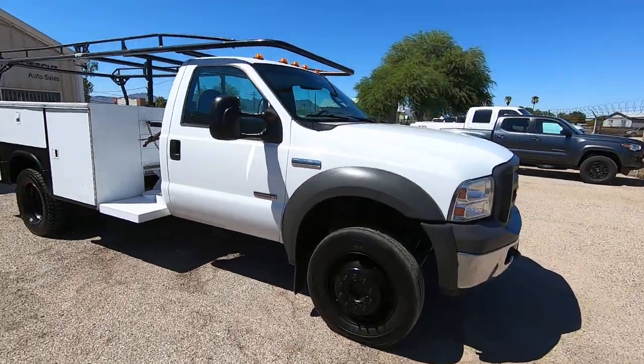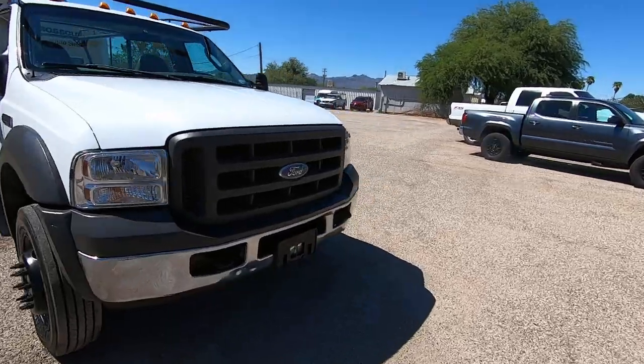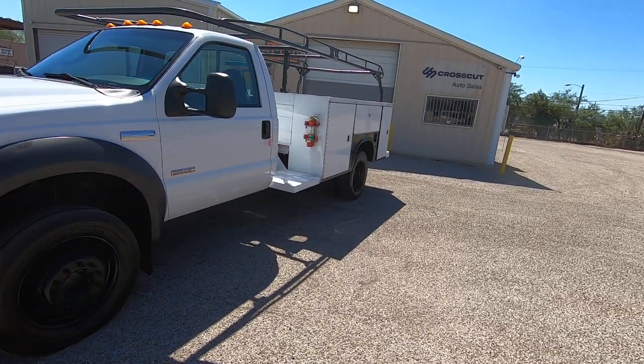Why does that matter for shipping? I like to let people know what it is so if they're going to do their own shipping — if we're not going to do it for them when they buy it — they know what they're shipping.